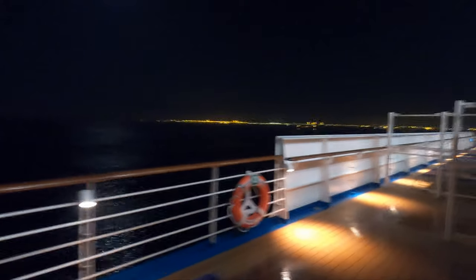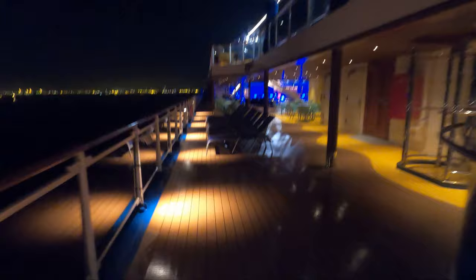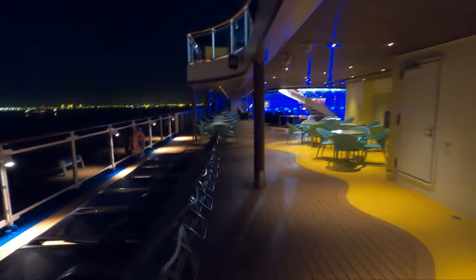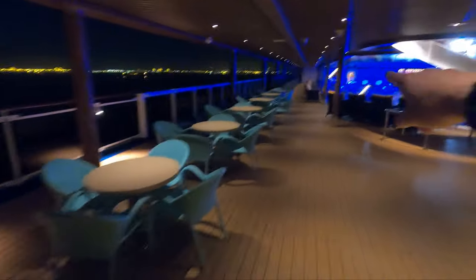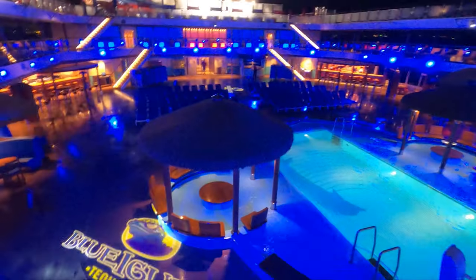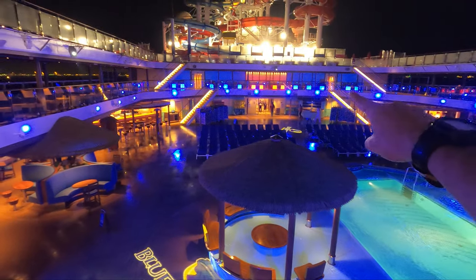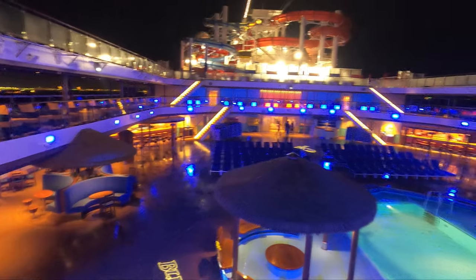Out on the aft deck eleven walking forward, it's a nice lower-traffic area. The one thing I wanted to show you here is these fantastic tables for eating outside with a great view — on both sides, absolutely perfect for dining outside on those nice sunny days in the Mexican Riviera. You can see the pool from down below. Heading forward on deck eleven, the only thing you'll find is staterooms heading forward all the way to the bow with the balcony.